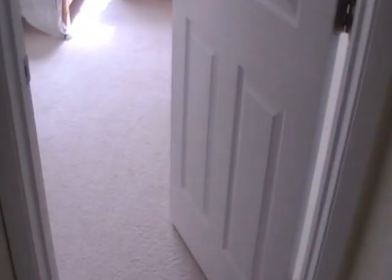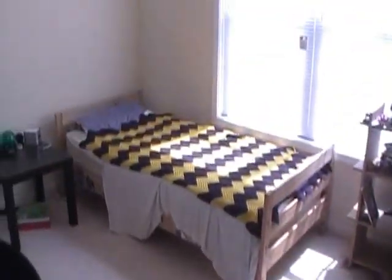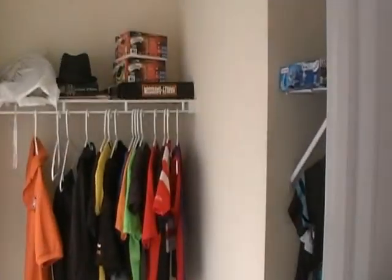Here's the first full bath you've seen — same thing, new flooring and paint. They put CFLs throughout the entire house to save money and energy. This is the second bedroom, and it has a real neat, big closet.